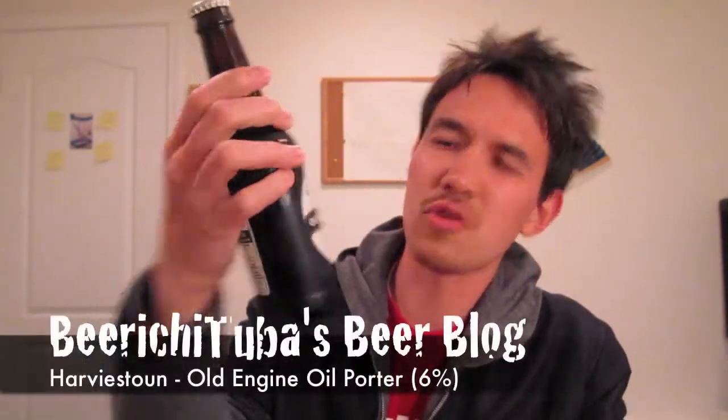When I was in Scotland I ended up getting quite a bit of the darker beers, so I will be having some of them that I got in Scotland. Today the beer I'm going to be reviewing is a Porter — it's Harviestoun's Old Engine Oil. Very appropriate name for a dark beer.